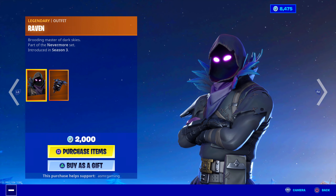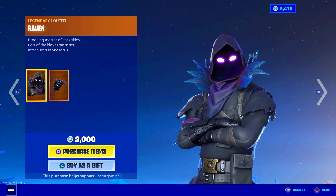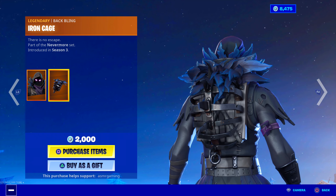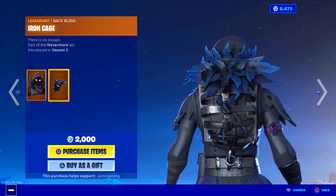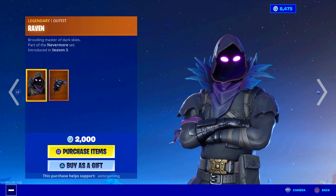Classic Fortnite skin — the Raven skin. I love his purple glowing eyes inside the hoodie. Looks great. Comes with the Iron Cage back bling, which is kind of creepy — there's feathers in there. 'There is no escape.' Part of the Nevermore set. 2,000 V-Bucks, Legendary. Raven skin is back today.